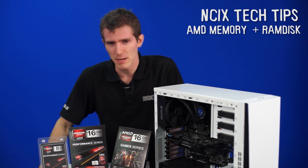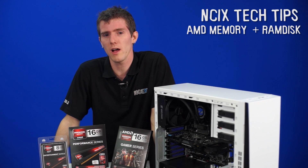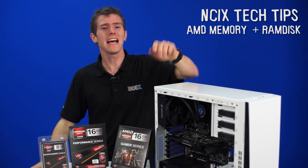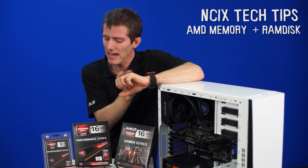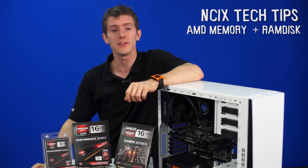If the first time you saw AMD memory showcased on NCIX Tech Tips was back in 2012, there are going to be some key differences this time around. Last time it was clocked at 1333 MHz, available in kits up to 8 gigs, and it was called the Performance Series. Now we have a whole lineup of different series, available in different capacities at different speeds.